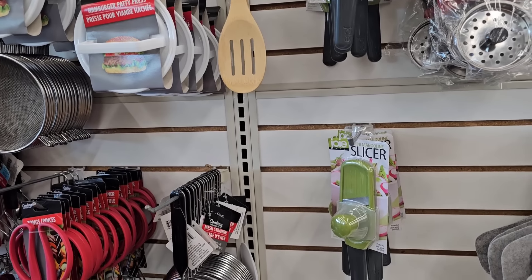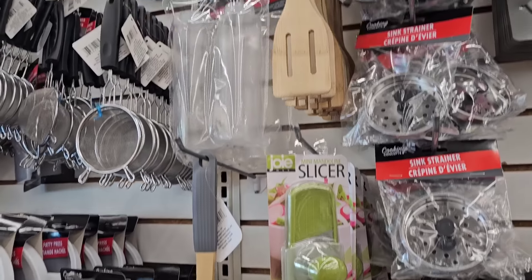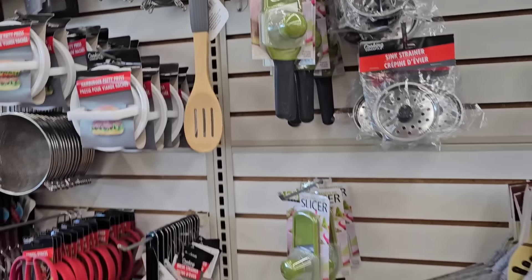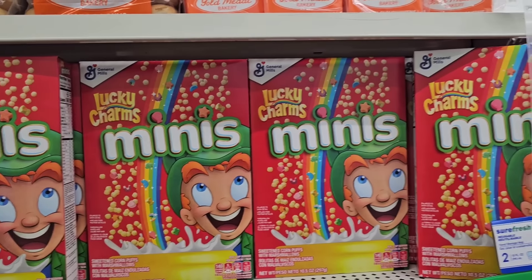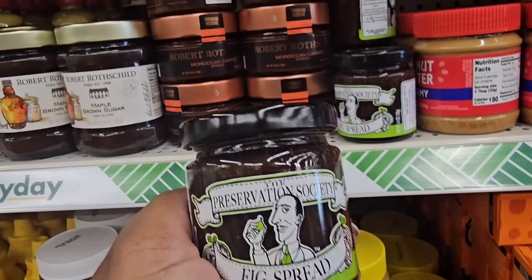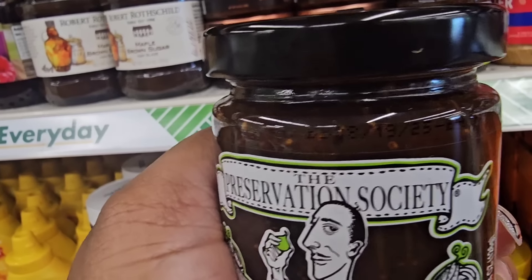Seeing the mandolin mini slicers at a couple of local locations. If you didn't grab it and your local store has one, summer is coming — salads, veggies — they're still around, so that's good to know. This store still has some boxes left of the Lucky Charms minis.